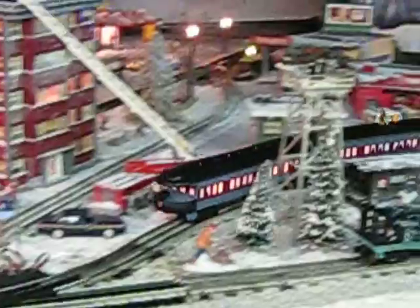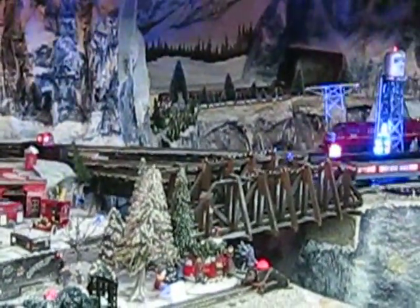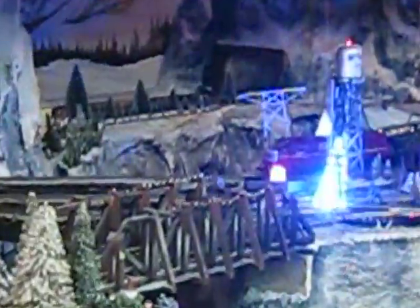That's a real train. How do you like this, huh? As you notice, every car is different on it. It's a complete collector's set right there. I own a collector's set.